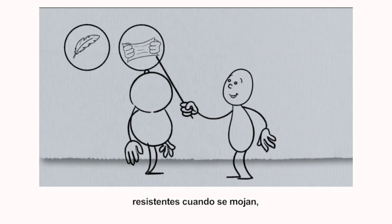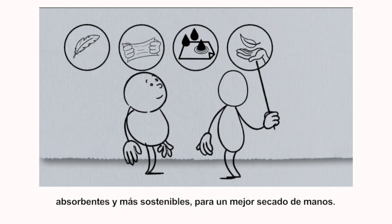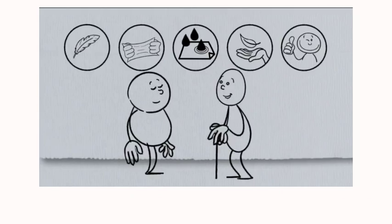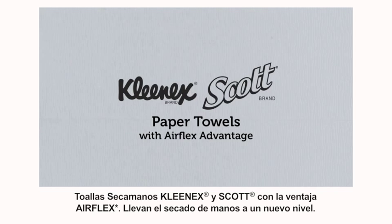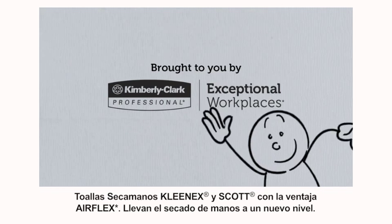Soft, strong when wet, fast absorbing and more sustainable means a better hand-dry and happier users. Why buy ordinary paper towels? AirFlex loves water. Kleenex and Scott paper towels with AirFlex Advantage — taking the hand-drying experience to a whole new level.